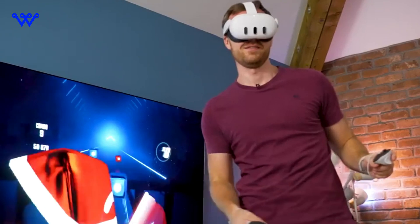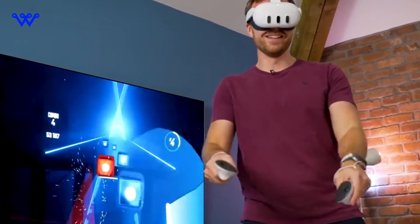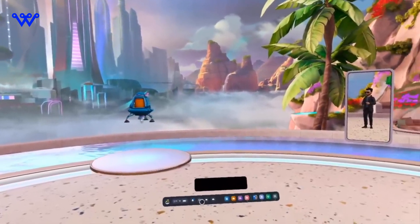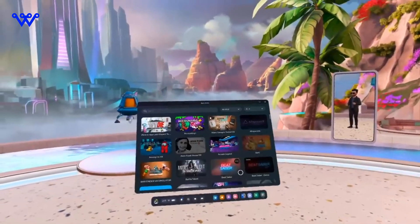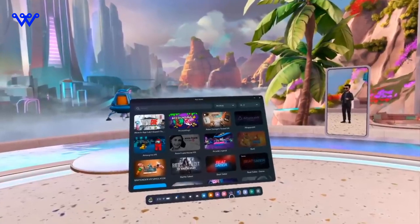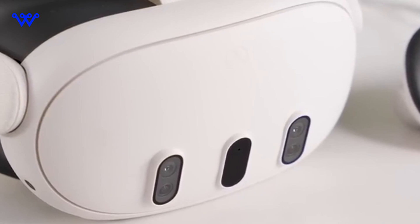The refined finish not only feels great in your hands but also adds a touch of visual charm to your virtual escapades. The new Quest 3 is more than a gadget — it's a crafted experience tailored for those who appreciate the marriage of technology and design. Imagine yourself not just with a device, but with a companion that enhances your virtual journey in ways that are both tangible and visually stunning.